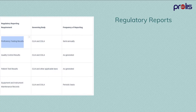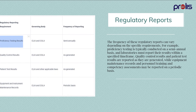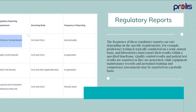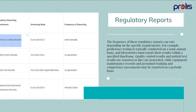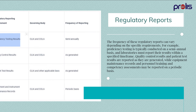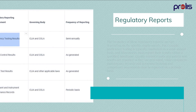The frequency of these regulatory reports can vary depending on the specific requirements. For example, proficiency testing is typically conducted on a semi-annual basis, and laboratories must report their results within a specified timeframe. Quality control results and patient test results are reported as they are generated, while equipment maintenance records and personnel training and competency assessments may be reported on a periodic basis.